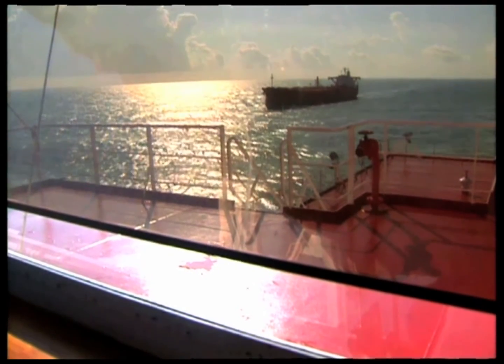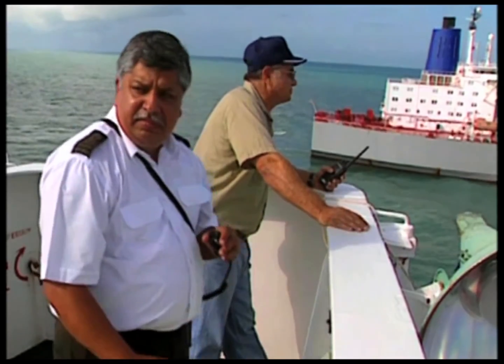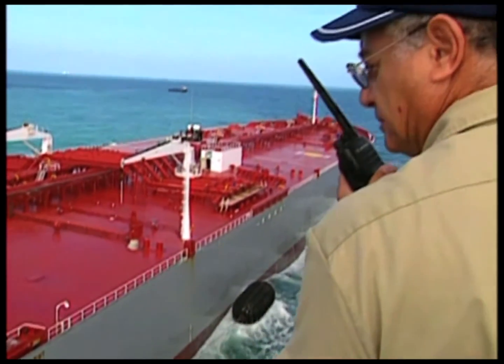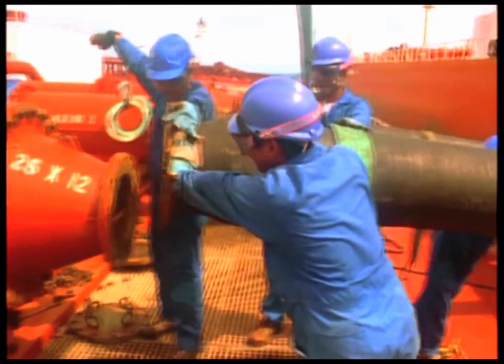In part one, we follow the process of bringing two large vessels together while underway at sea. The skills of masters, officers and pilots are tested to the full, while servicing crew work hard to provide hoses and fenders far from shore.